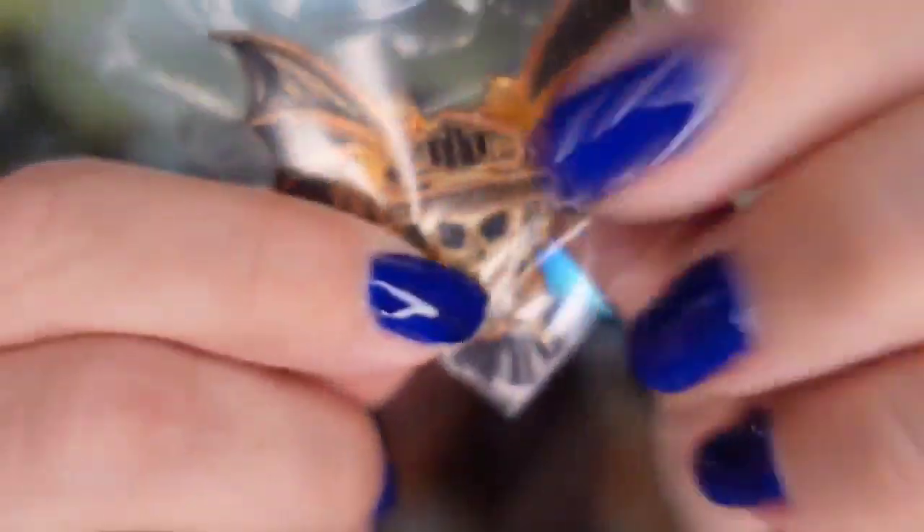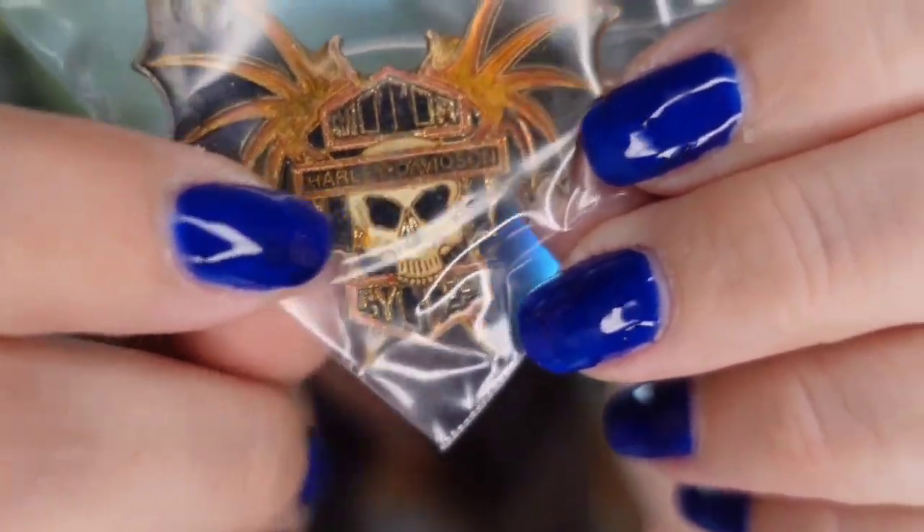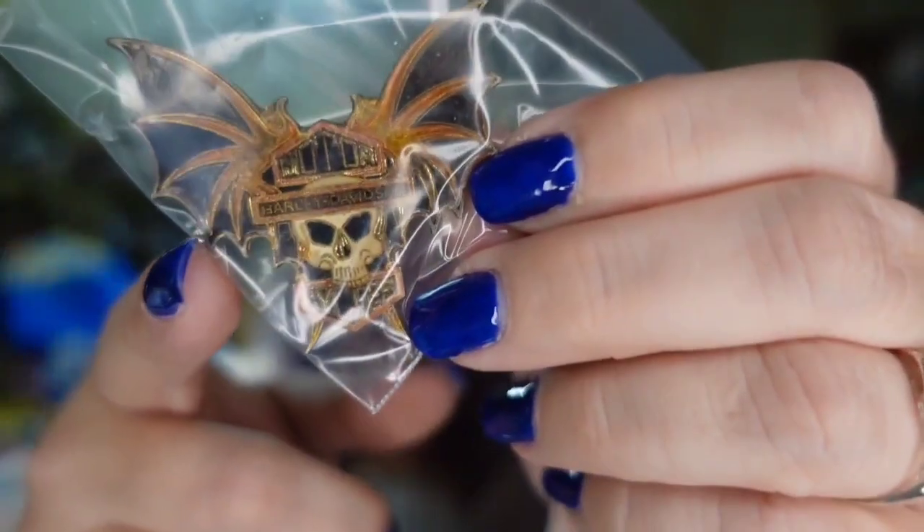This Harley pin is really, really cool — it's a batwing with a skull and it does say Harley Davidson. This one sold for $22.74, making it about an $18 profit, and it sold in under a month. The buyer paid $5 in shipping.